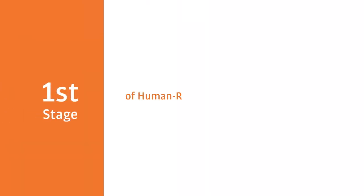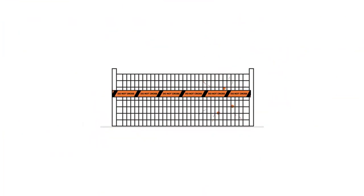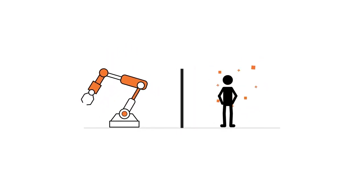The first stage of human robot collaboration is the fixed safety fence, and it's the most common. These applications are not safe for direct collaboration and require hard guarding to separate the operator from the robot to eliminate any possible contact.